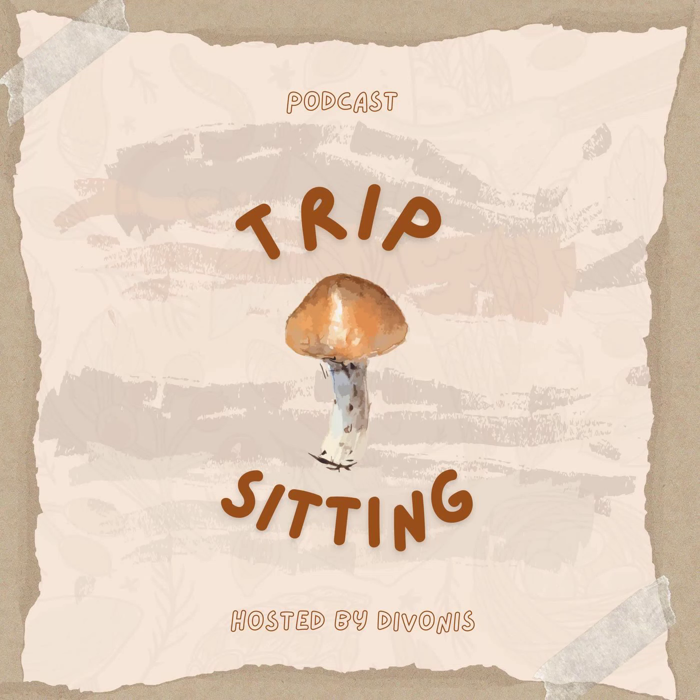Hello everyone, how's it going? It's your host Devonis here with Trip Sitting Podcast, here to inoculate you with some new knowledge. On today's episode, we're continuing our Mushroom Showcase series with episode 2, Psilocybe Cyanescens.